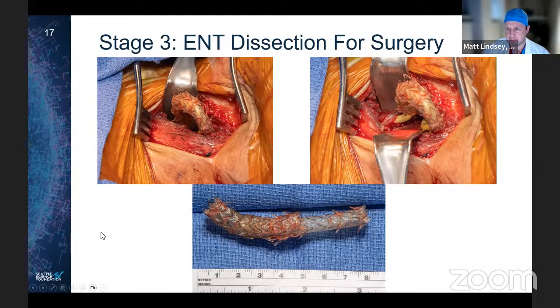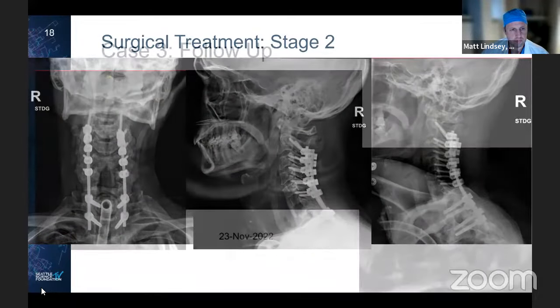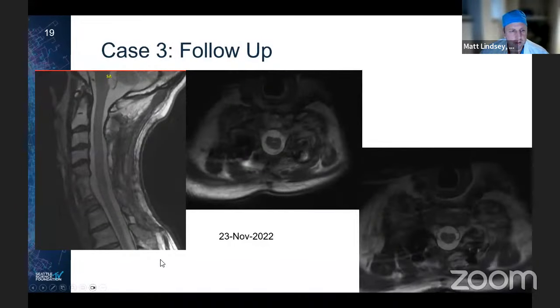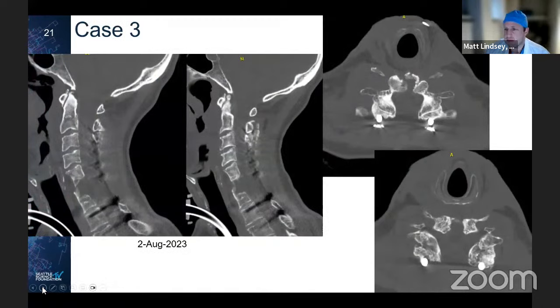Proceeding to stage two, our ENT colleagues found a stent that had eroded completely through the esophagus, and their dissection was extremely difficult — they requested a modifier 22 because dissection took five hours longer than anticipated. We performed a corpectomy and replaced it with a tricortical iliac crest bone graft. A few months later MRI showed good preserved decompression, and at one-year follow-up he seemed to be doing very well.